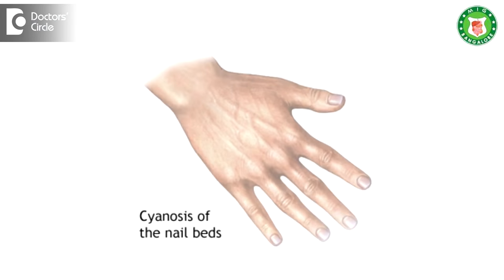Coming to the pathological — that means diseased nails. It is usually called cyanotic nails, usually seen in lung and respiratory disorders along with heart problems. It is also seen in patients on drugs like benzodiazepines and narcotic drugs.